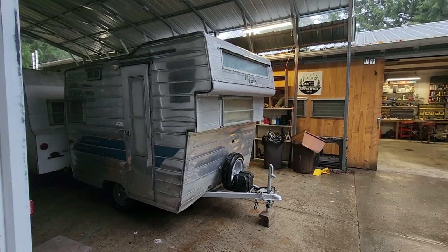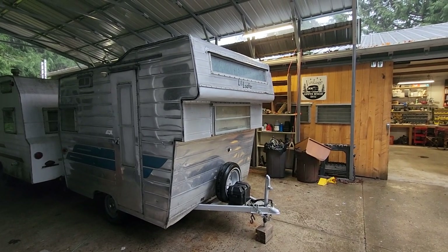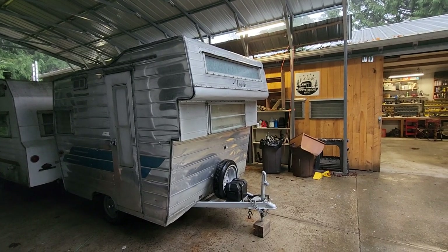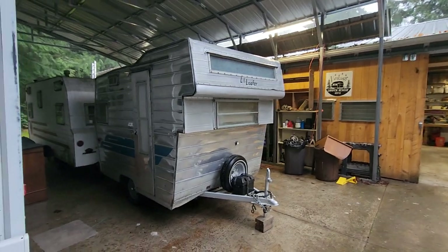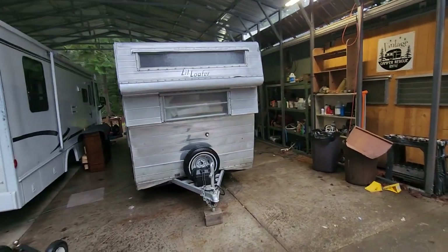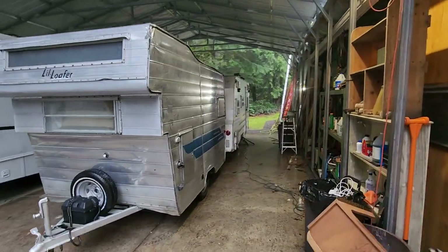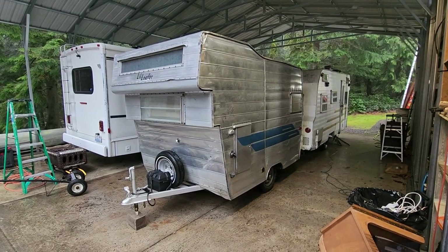Hopefully it's just some minor repair and seam sealing, because there's not a whole lot of evidence of issues on the inside — just one spot. So we're gonna go through and make this thing clean, safe, and dry and get it ready for camping season. Watch this space for updates on this little refresh and rehab on the '63 Little Loafer.